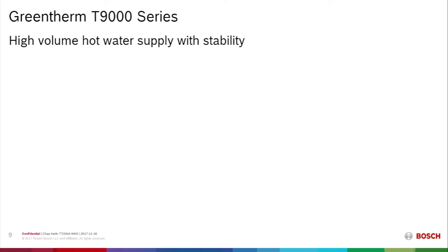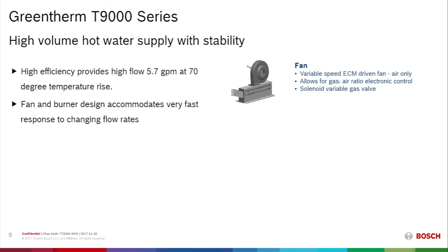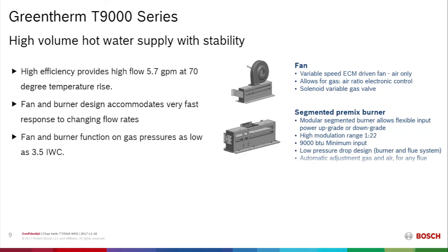How does the GreenTherm T9000 series produce a high volume of hot water and maintain temperature stability? The unit delivers as high as 5.7 gallons per minute at a 70-degree temperature rise. The fan and burner design accommodates very fast response to changing flow rates or temperature requirements. The fan is driven by an ECM motor; the gas valve is driven by a variable solenoid. The fan and burner function on very low gas pressures, and the modular segmented burner provides a 22 to 1 turndown ratio with a 9,000 BTU minimum input.